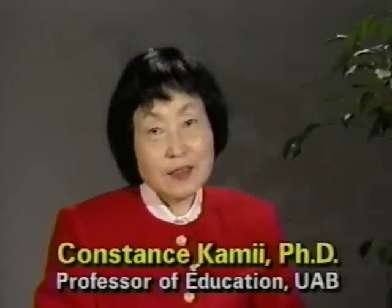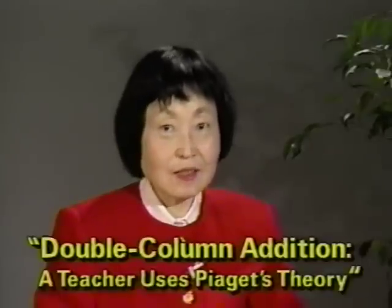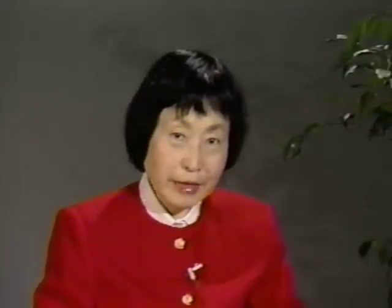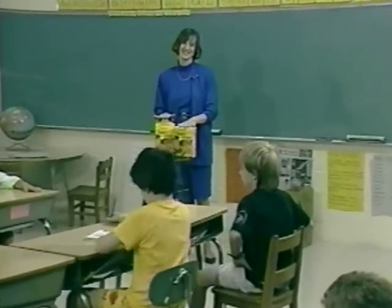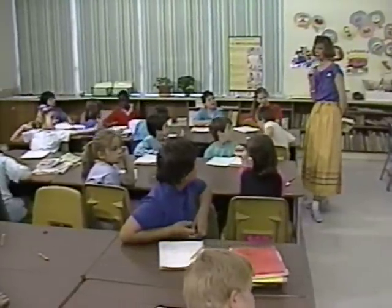This videotape is the third in a series showing teachers encouraging children to reinvent arithmetic. The first tape, entitled Double Column Edition: A Teacher Uses Piaget's Theory, showed second graders at the beginning of the school year and in February. The tape you are about to see was made in May. You will first see Linda Joseph's second grade class, and Sally Jones's third grade class will be presented later.